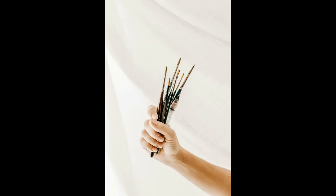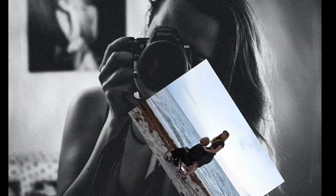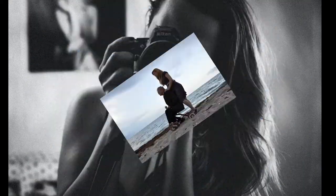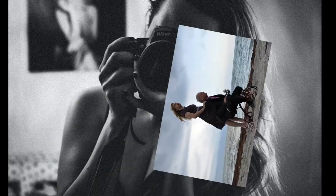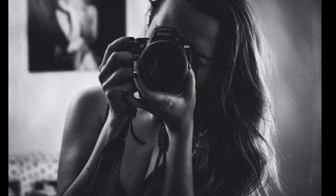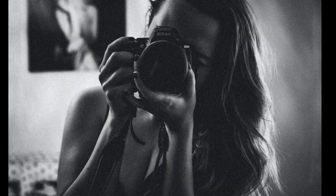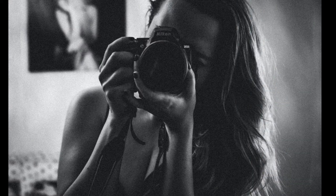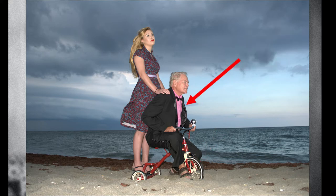Before you pick up your paintbrush and get deep into painting it's best to get prepared. I like to start with a photo shoot, so with my idea in mind I grab my camera and the necessary props and start shooting. I take tons of pictures — better safe than sorry. In this instance I gave my models wardrobe instructions and met them at the beach with my tricycle. The male figure model came to the photo shoot with the wrong shirt color and shoes, but no problem — I fixed it in editing.